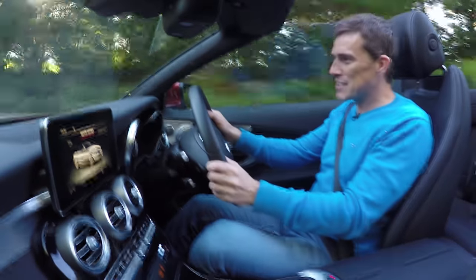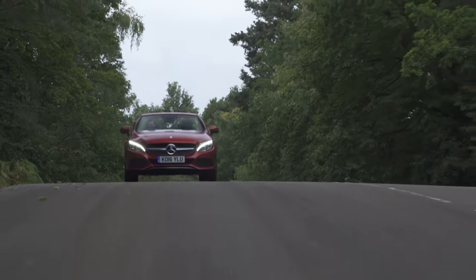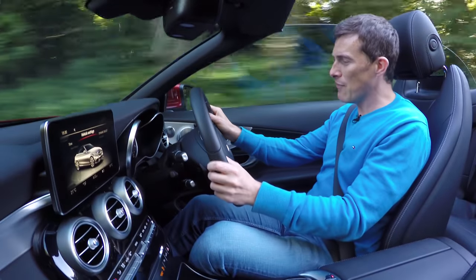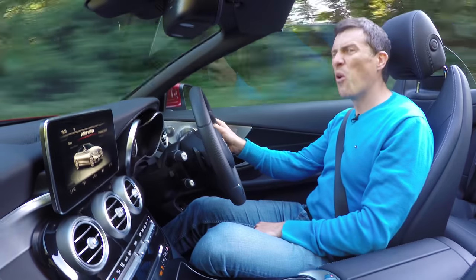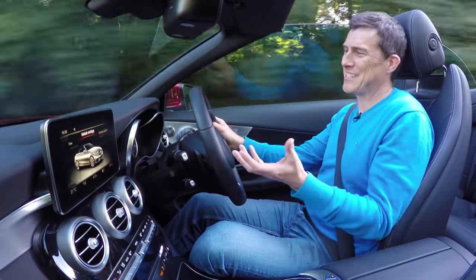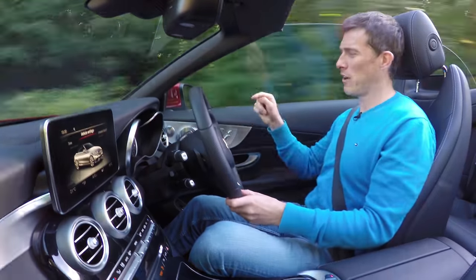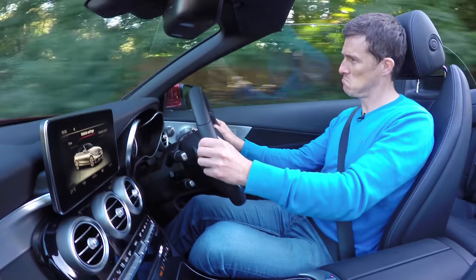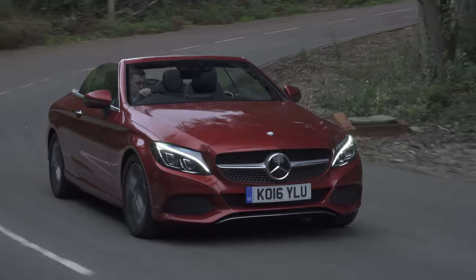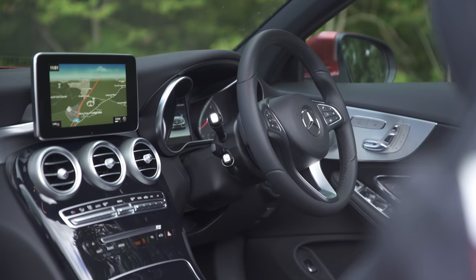This particular car is a 2.1-litre diesel — and diesels and convertibles aren't a great combination — but it's punchy enough. This is the C220d; you can also get the more powerful C250d. The only issue is that when you put your foot down, the engine is quite rough. It's a shame, because petrol engines are available and they sound better, especially the high-performance AMG models. You can't fault the economy though — it's supposed to do 61 miles per gallon, and the trip computer says I'm getting 51. I'll take that.